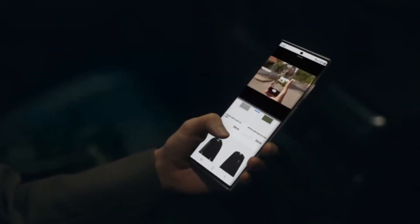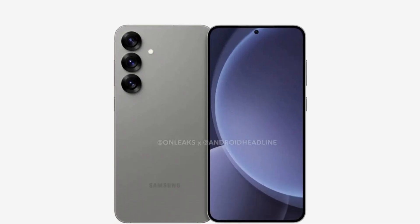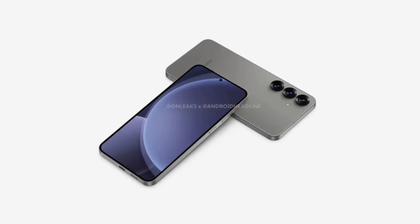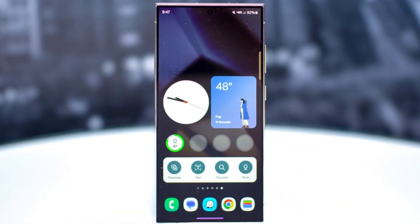There's another twist in the story: a rumored new addition, the Galaxy S25 Slim, might join the lineup. This ultra-thin model could either launch alongside the S25 Ultra or arrive later in April or May.